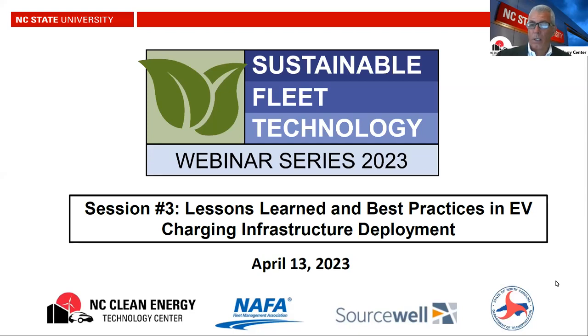Welcome to the Sustainable Fleet Technology webinar series. This is session three, titled Lessons Learned and Best Practices in EV Charging Infrastructure Deployment. Fleet electrification is a smoking hot topic and folks are at various stages depending on who they are. What I ask the folks here today is just tell their story — what are they up to, what challenges have they faced, and how are they going about it?